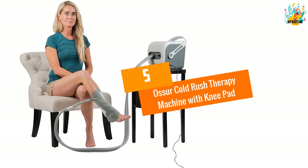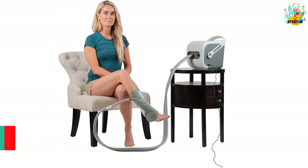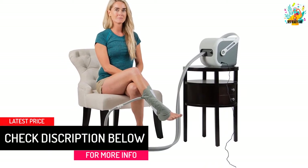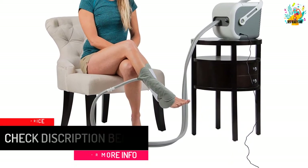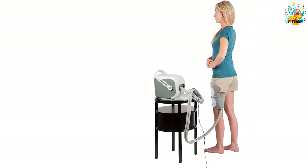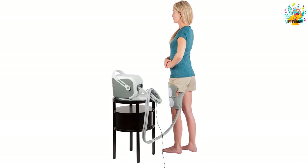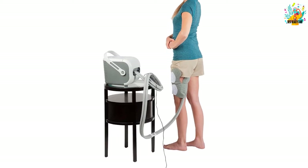At number 5, the Osir Cold Rush Therapy Machine with Knee Pad. This cold therapy machine has been made to lower localized pain as well as swelling that comes as a result of trauma and surgical processes. It offers ice cold relief for post-operation individuals to reduce inflammation and tenderness. With this cold therapy machine, you will enjoy improved joint functions and quality of life. The ergonomic pads basically imitate your body's contours to offer local treatment.